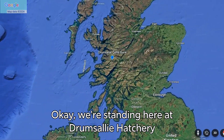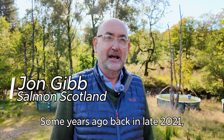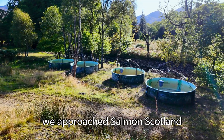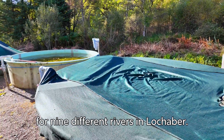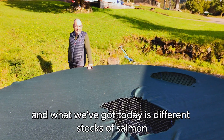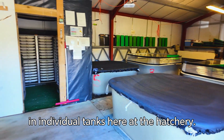We're standing here at Drumsalli Hatchery near Glenfinnan in Lochaber. I'm the hatchery manager, my name's John Gibb. Some years ago, back in late 2021, we approached Salmon Scotland with the idea of setting up a live salmon gene bank for nine different rivers in Lochaber. I'm really pleased to say that we got that up and running and what we've got today is different stocks of salmon in individual tanks here at the hatchery.